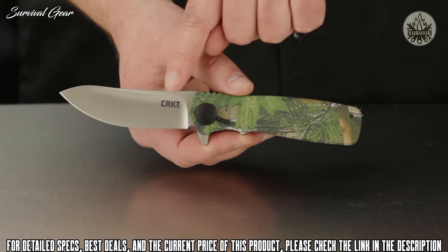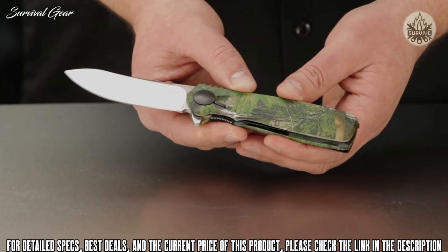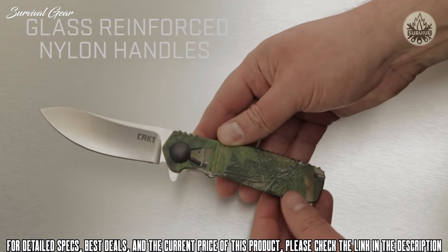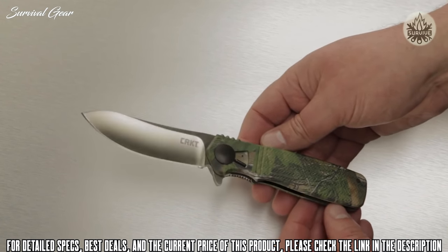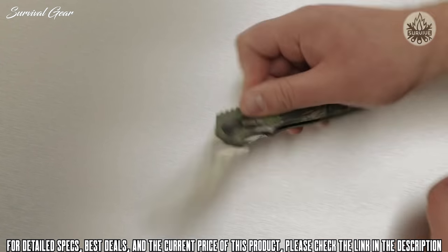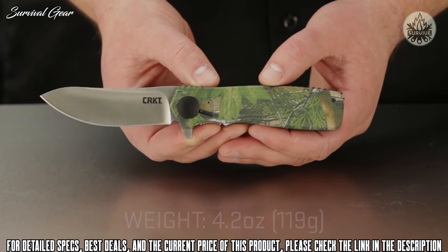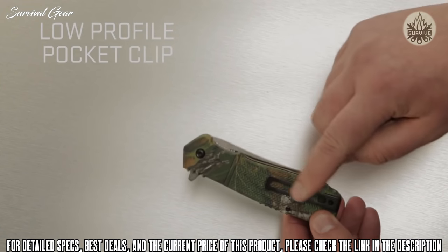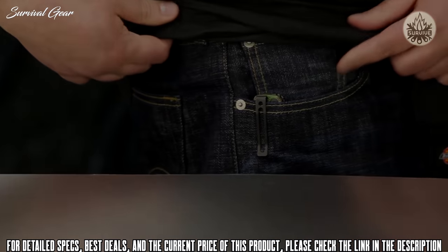The blade has an attractive satin finish with some cool highlights. The handles are made with tough glass-reinforced nylon featuring a distinctive camo pattern from Realtree, and can be used without any guilt. The overall weight is 4.2 ounces — about 119 grams. The knife fits comfortably in the pocket with a low-profile pocket clip, or it can be easily attached to any gear.